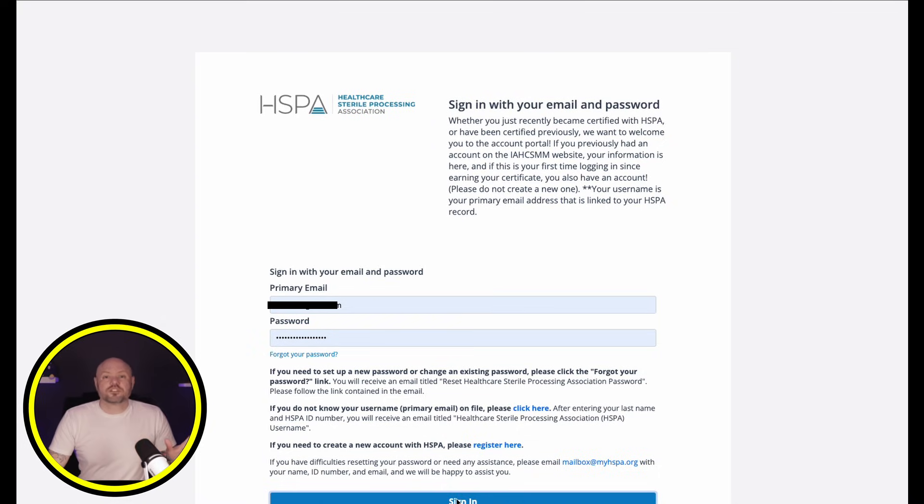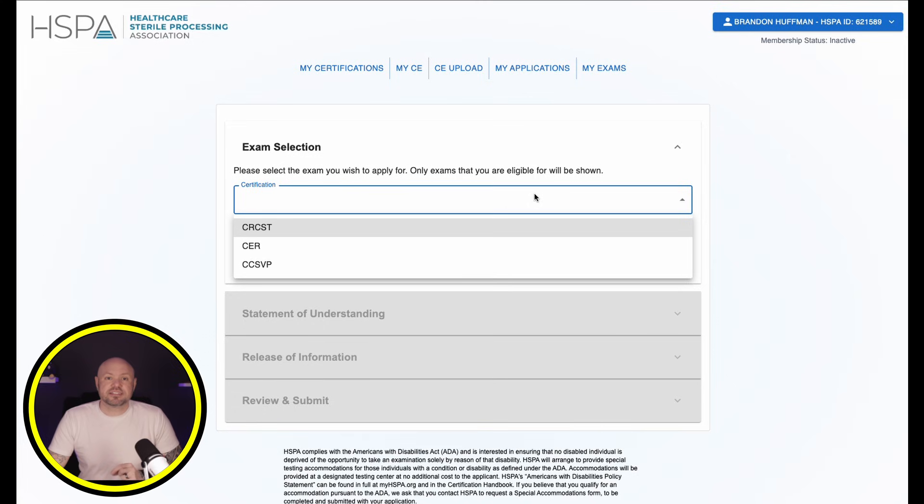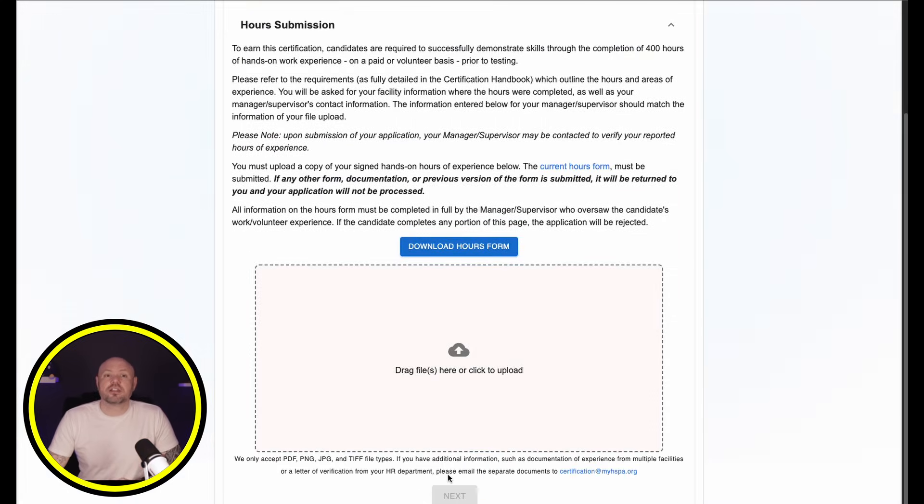What I mean by that is if you have not obtained the CRCST, the CIS and the CHL will not show up because the CRCST is a requirement for both of those. However, you should be able to see CRCST and the CER because the CER does not have a prerequisite. Since I let all my certifications expire, mine only shows the CRCST, the CER, and the vendor certification. But today I will be doing the full CRCST since I have the 400 hours experience all signed off on.